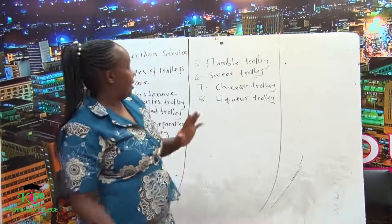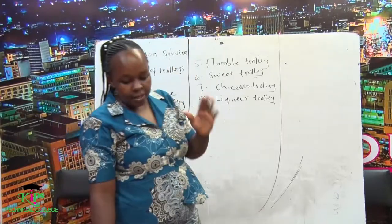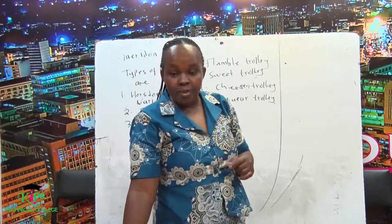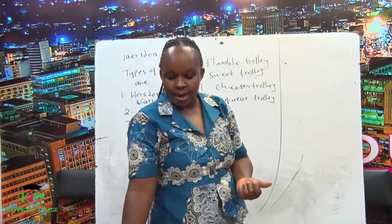Introduction — how do we define the word Gueridon service? Gueridon service is a movable service table or trolley from which food may be served.